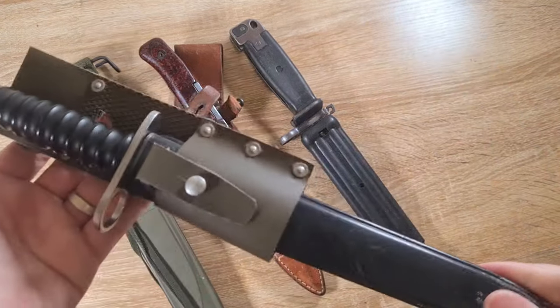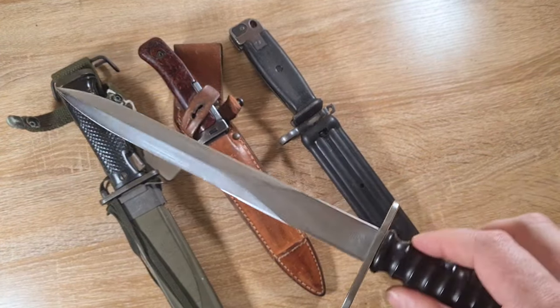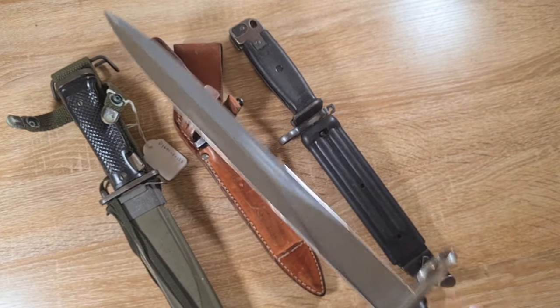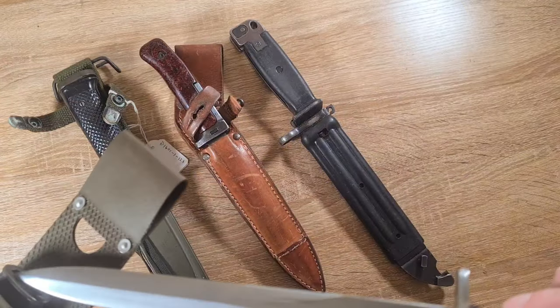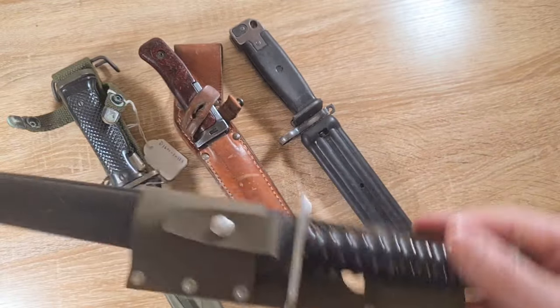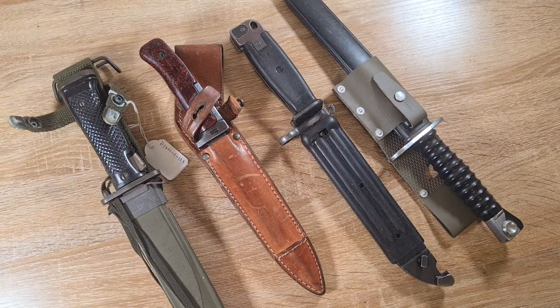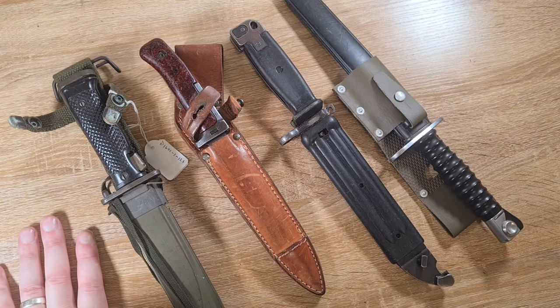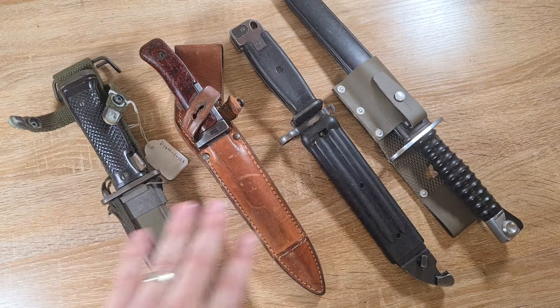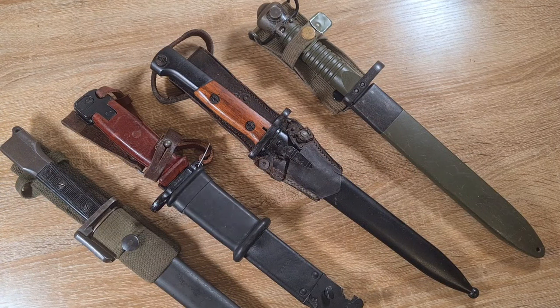The first bayonet I ever got was a Swiss SDG 57 — gorgeous blades, absolutely beautiful — and I paid 50 bucks for it. For what you get, 50 bucks is not much. Compare that to a Swiss Model 1918, which is a little bit older, and you're looking at four times the price. So for someone sticking their toe in who doesn't have a big budget, Cold War bayonets are a fantastic option.